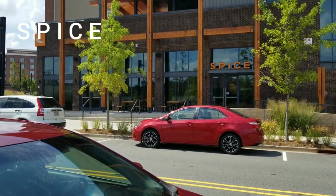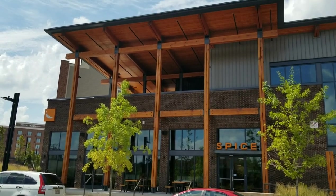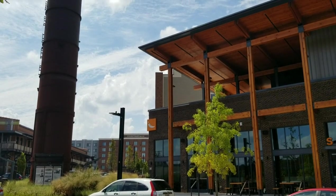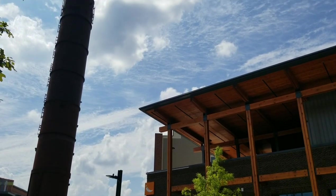First up is the Spice Asian Kitchen. If you're fond of Asian cuisine, you definitely want to try here. The food is great and the price is reasonable — not too expensive but not too cheap either.